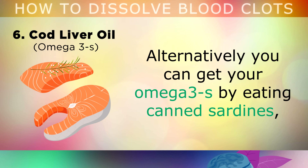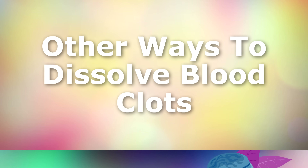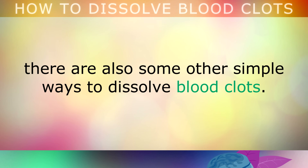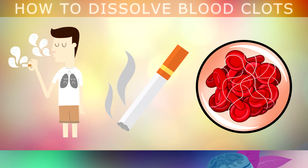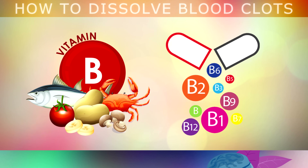Alternatively, you can get your omega-3's by simply eating canned sardines, wild salmon, anchovies, mackerel, shellfish and walnuts. In addition to using the vitamins and the natural remedies that we've talked about so far, there are also some other simple ways that you can dissolve blood clots naturally. For example, if you smoke anything that contains tobacco or nicotine such as cigarettes, you will want to quit, as these can increase adrenaline and the formation of blood clots. I know it may be difficult if you're addicted, but you can at least try and take some B vitamins, as these can help you to relax through the withdrawal symptoms.